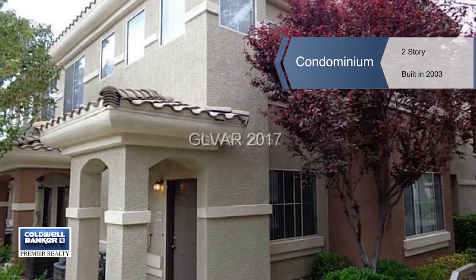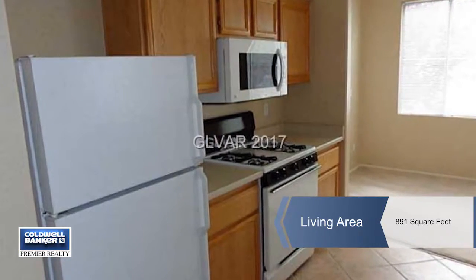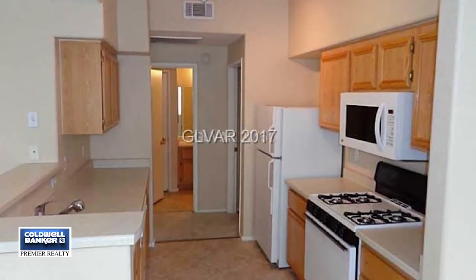Tricia Kiefer presents this beautiful and efficient one bedroom, one bath condo unit. You'll enjoy the large and open floor plan. Toast your toes by the fireplace in the family room.